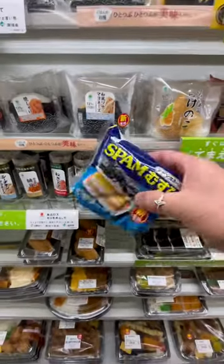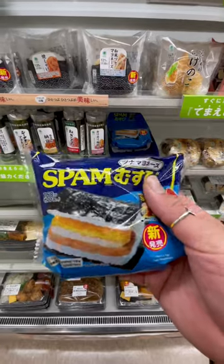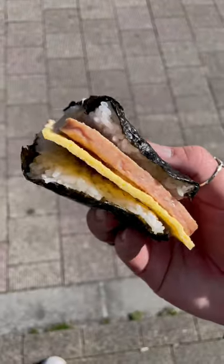Now the best one, in my opinion, is the spam egg and tuna mayo onigiri. I might be biased because I love spam musubis, but the egg is nice and fluffy, the spam is salty, and the tuna mayo actually kind of brings it all together. I was only able to find it at Family Mart and Lawson's, and most of the time it's sold out. So the next time you run into those stores and see it, make sure you give it a try.